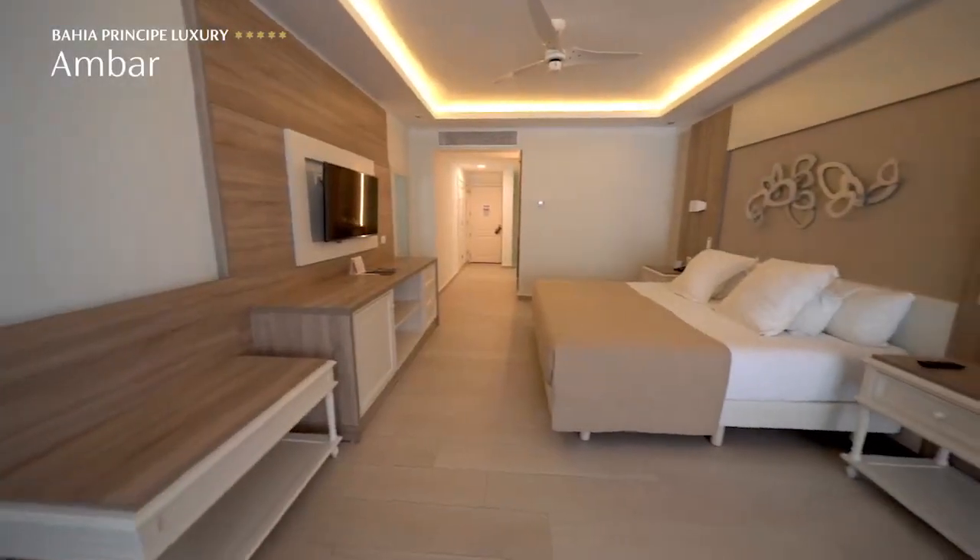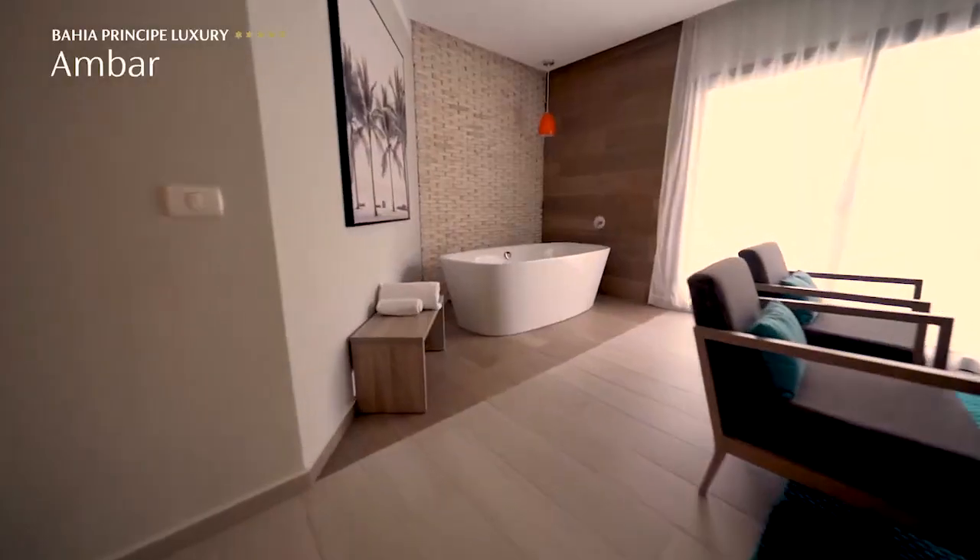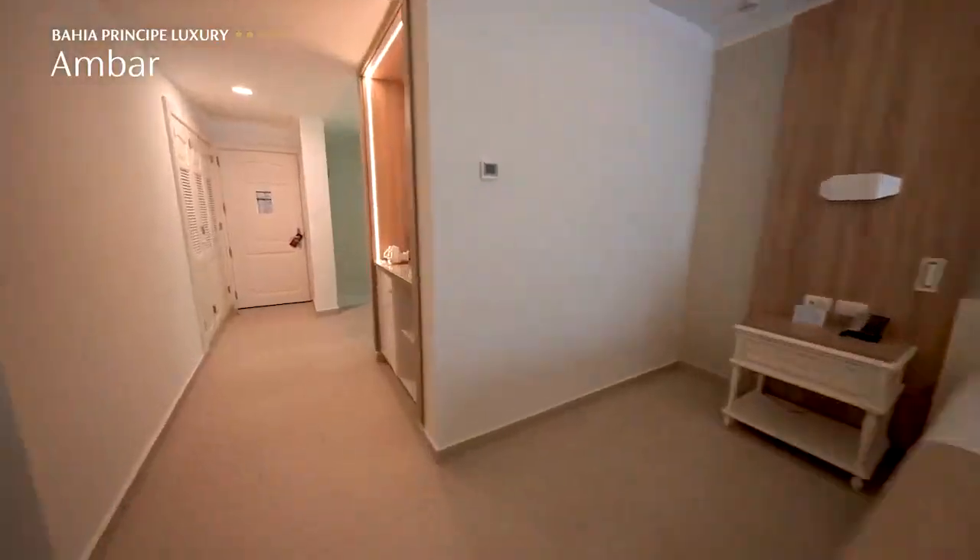Another FYI — it's the only resort at the moment within the Bahia Principe family that has swim out rooms located at all our ground floor rooms at the Ambar.